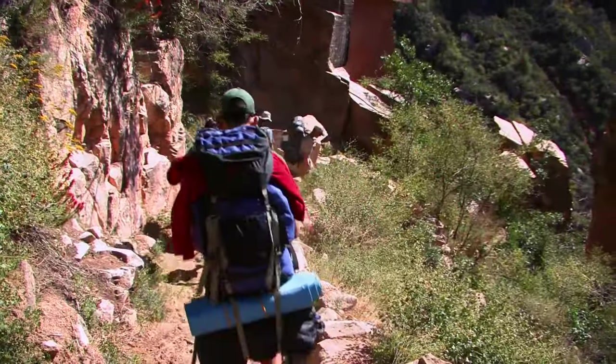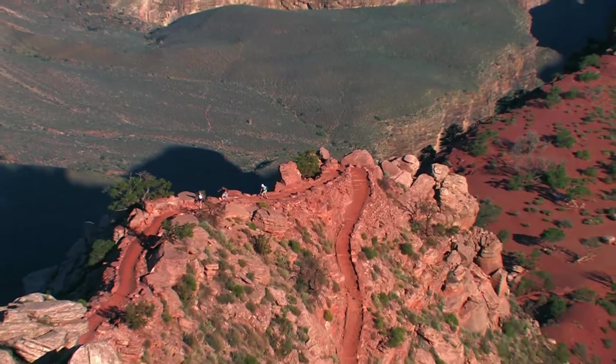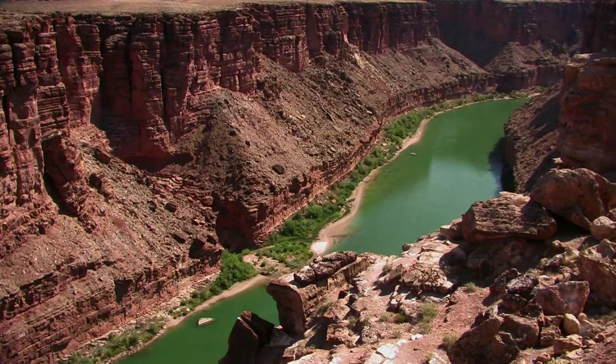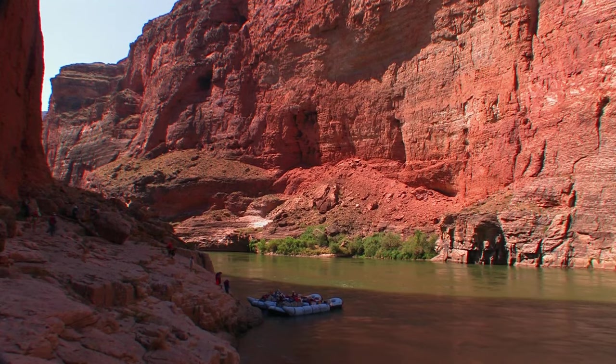And if you're thinking a hike from rim to rim, we're talking three days and 21 miles of rough trail. And it's a hike that can literally take your breath away.